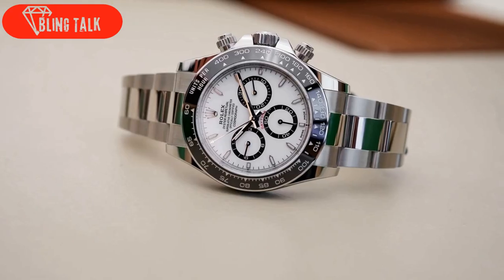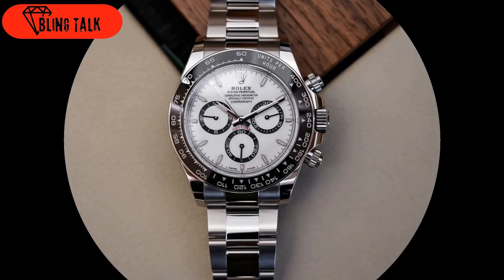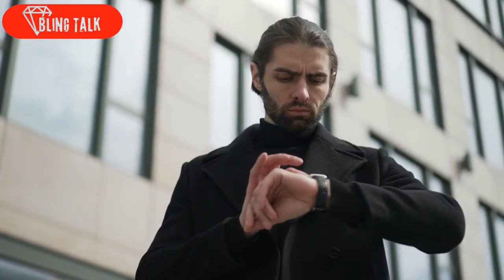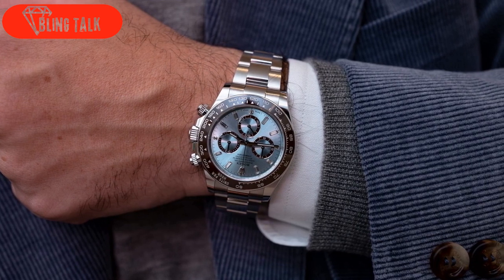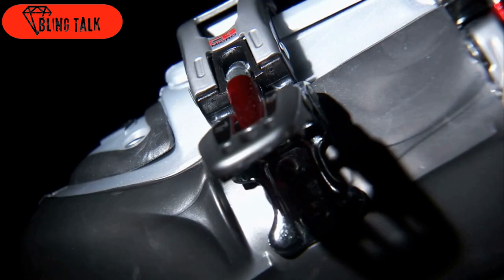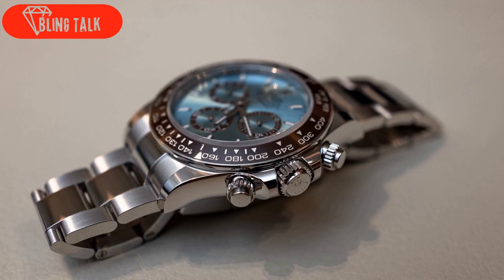In this new collection, most models feature a Cerachrom bezel, but there is a notable change. Now, the bezel showcases an insert with a thin metallic band surrounding it, providing greater contrast and an airy sensation. This can be observed in the new steel reference 126,500 LN, where a black insert is outlined by a finely polished steel ring. As for the bracelets, the majority of models still sport the 3-link Oyster Bracelet, secured by an Oysterluck clasp, which includes a 5-millimeter EZ-Link comfort extension for a perfect fit.